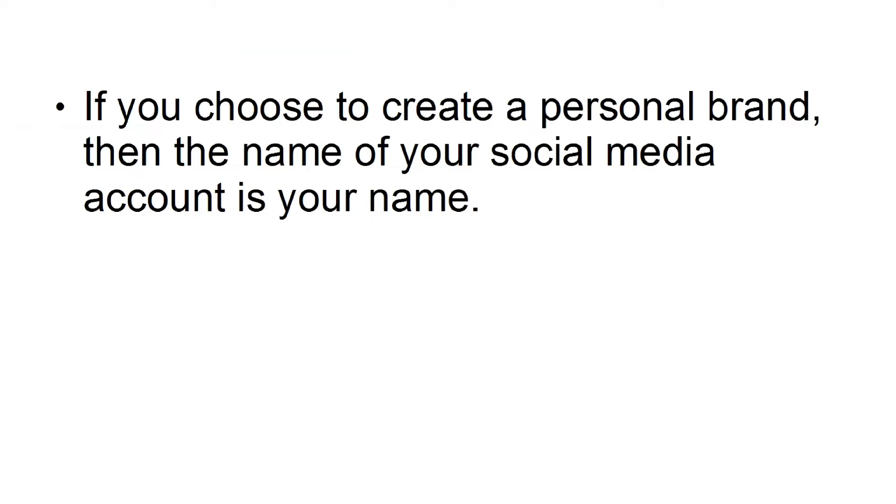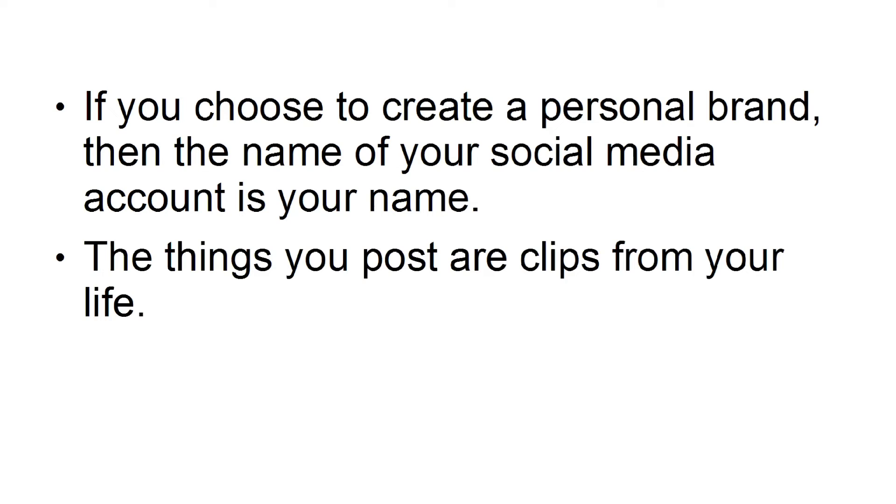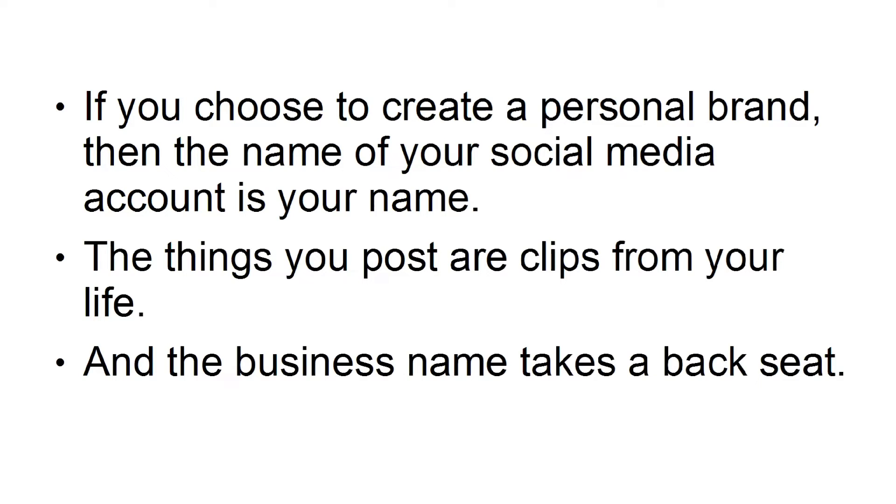If you choose to create a personal brand, then the name of your social media account is your name. The things you post are clips from your life, and the business name takes a back seat.